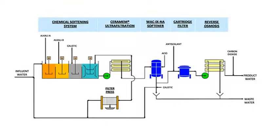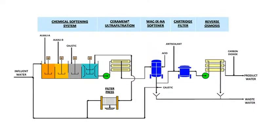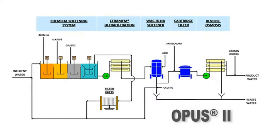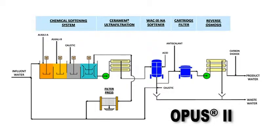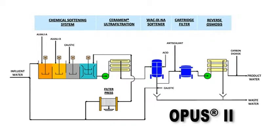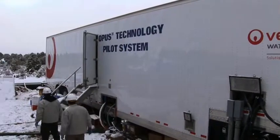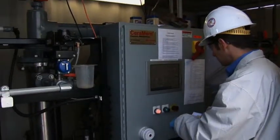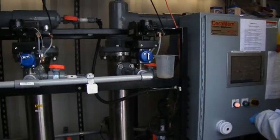Building upon their experience at the San Ardo oil field, Veolia Water Solutions and Technologies has developed OPUS II, a streamlined process for the oil and gas exploration industry. At this pilot demonstration site, just north of Meeker, Colorado, the latest technologies for produced water treatment are being put to the test.